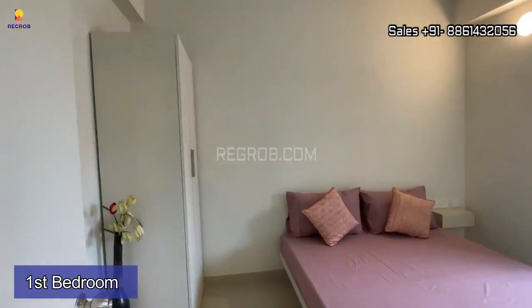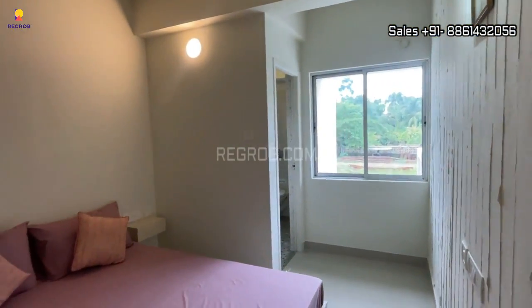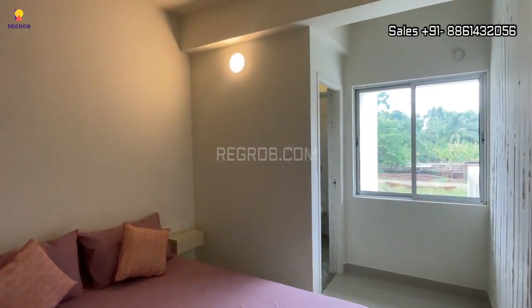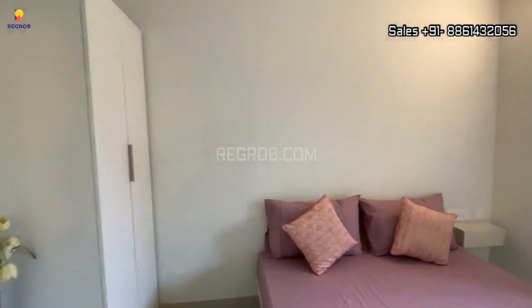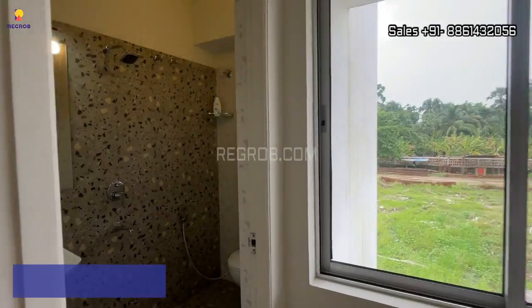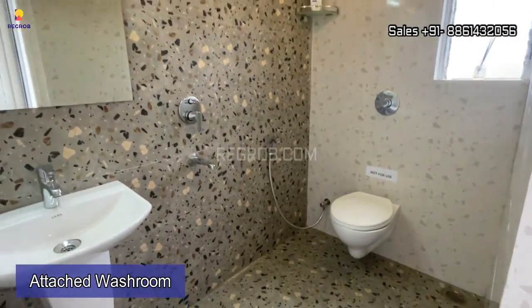We have now entered into the first bedroom. The room is nicely designed with a decent size. Here's a window for ventilation, and this is an attached washroom, very well fitted with western-style sanitary fittings.